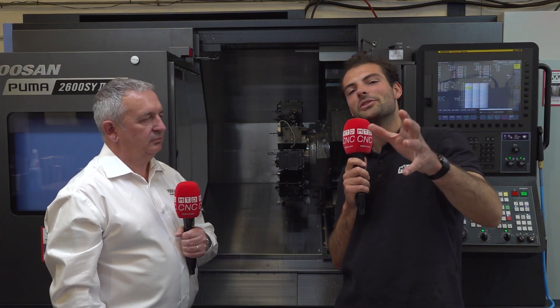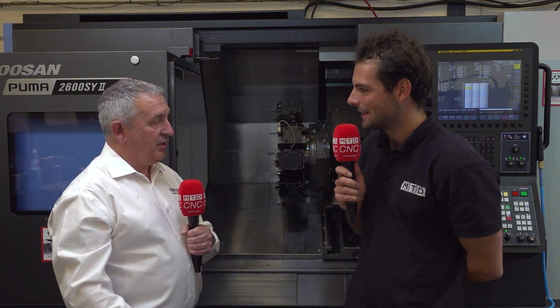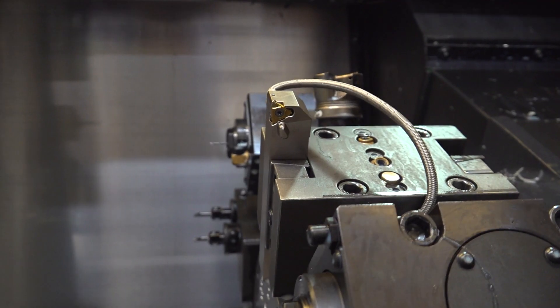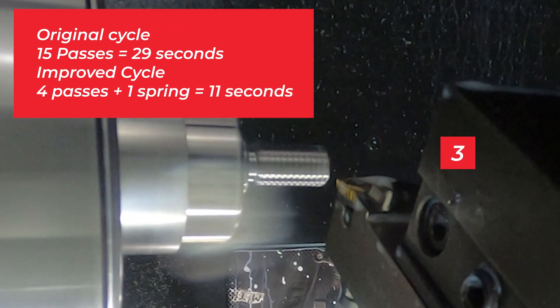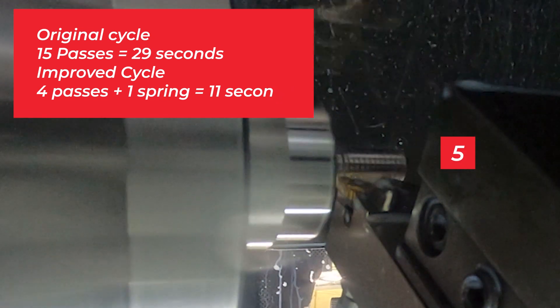That is so important for subcontractors like Interface Precision here at the turning cell. Let's go talk to Paul about exactly how they did this. We've just heard from Steve about a wonderful cycle time reduction — now how did they actually manage it, Paul? As you can see we're looking at the MAC TT insert and holder, it's also piped up to the high pressure coolant system. We did run a standard product and it took 15 passes, around about 29 seconds. We managed to drop that down to four passes with a spring pass and got it down to 11 seconds.